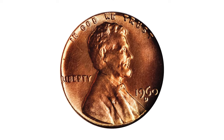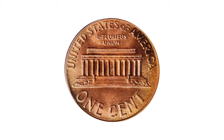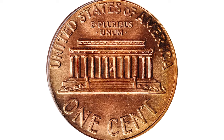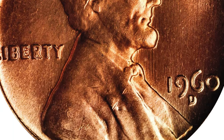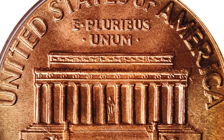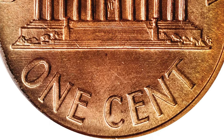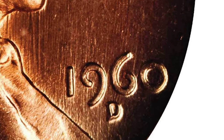Here is a 1960-D Lincoln cent, large date, graded MS67 Red by PCGS. Delightful rose-red luster dominates the outward appearance of this coin, although there is a blush of pale gold tinting in isolated areas of the rims. A fully struck, satin texture superb gem with nary a detracting blemish to report. Nearly unique with the MS67 Red grade from PCGS, it sold for $8,050 at Stack's Bowers auction.